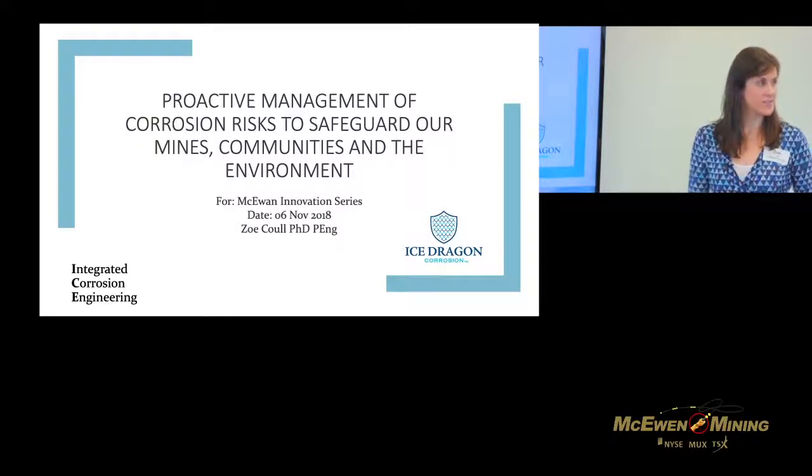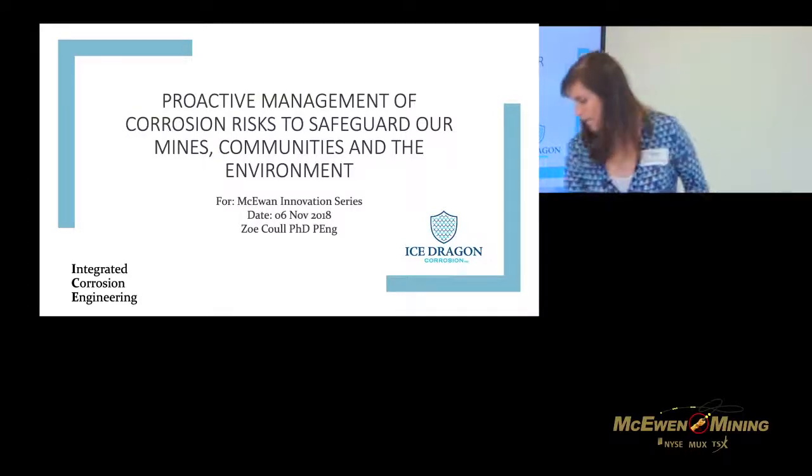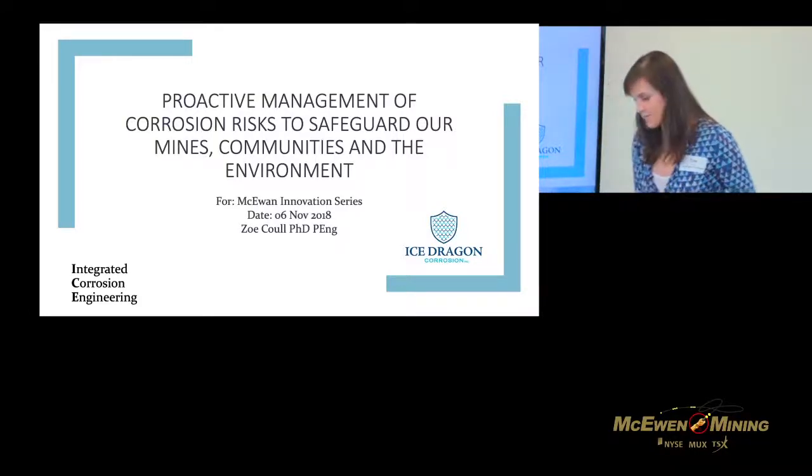I'm going to be talking to you today about my fascinating world of rust. What I'm hoping to do is convince you that what we need to be doing is using proactive systematic corrosion control planning to safeguard our mines, our businesses, our communities, our people, and our environment. In terms of innovation, we're not talking about something new — we're actually borrowing processes and best practices from other industries, namely oil and gas, automotive, and military, and adopting them for mining.